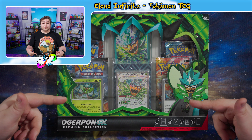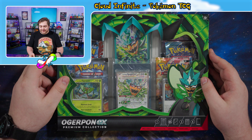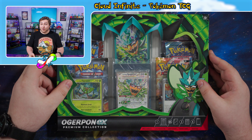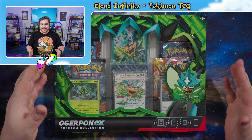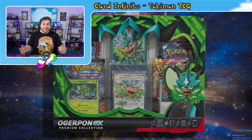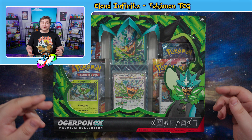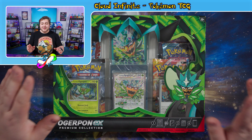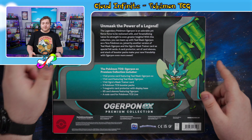We have the Ogre Pond EX Premium Collection two weeks early — an absolutely fantastic find that I found at my local Walmart a bit early, surprisingly. But once I saw it, I knew I had to get my hands on it and show you guys this fantastic box. We've opened three of these Premium Collections before, namely the Charizard, Gyarados, and the Armor Rouge ones as well. So very excited to get into this bad boy. Let's just see what this wonderful box comes with.